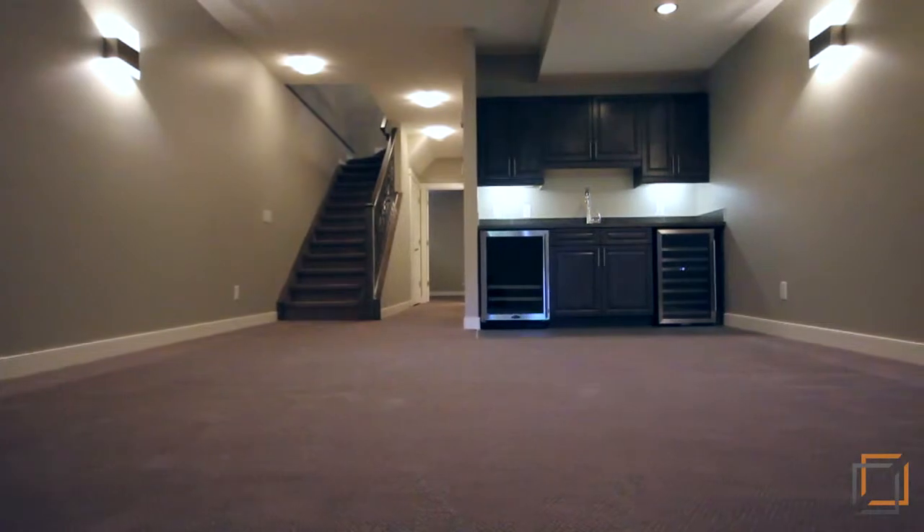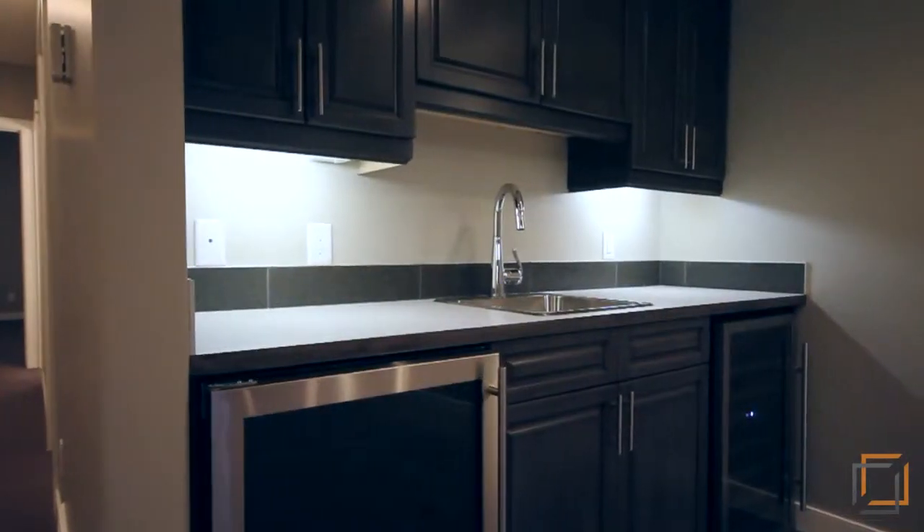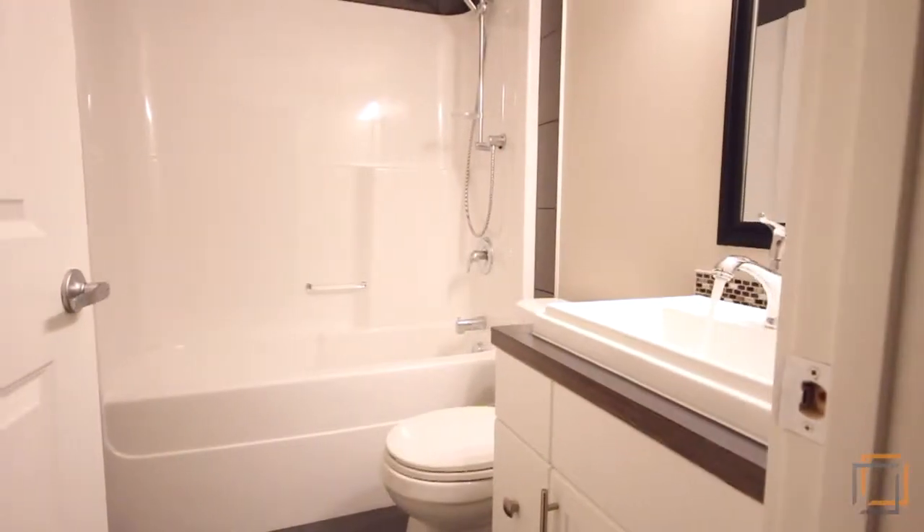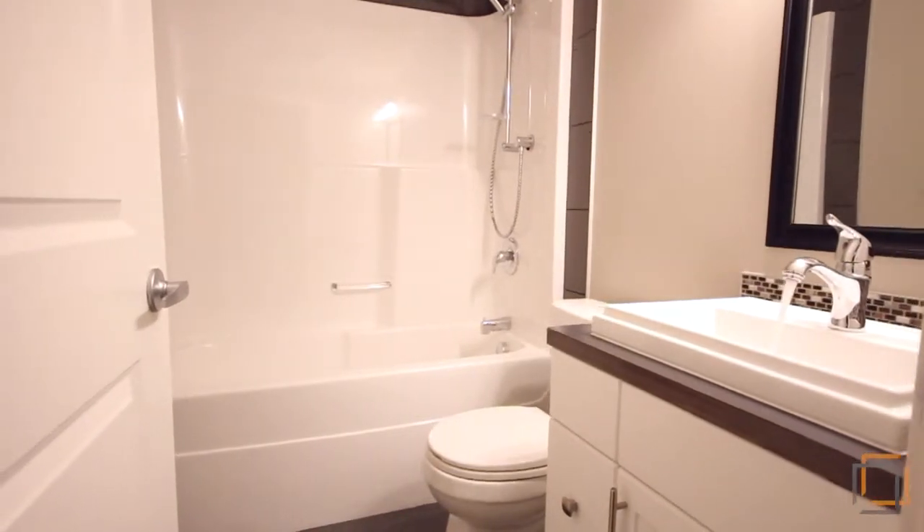In-floor heating keeps the basement cosy. The dedicated fridge in the wet bar stores your wines at the perfect temperature for entertaining. An additional four-piece bathroom was added with a shared space in mind.